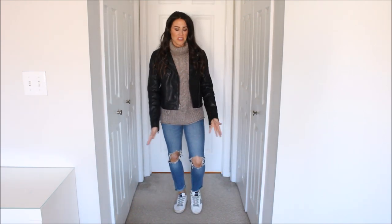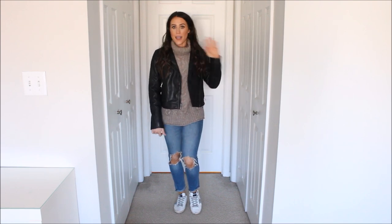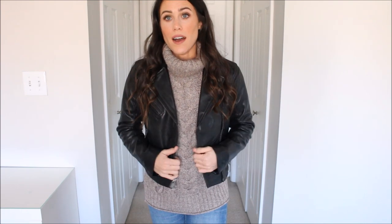Next up is pairing your leather jacket with a chunkier knit — this one has a turtleneck and it is so cute. I love the color of it. I put it with some distressed denim and sneakers, though you can easily throw some booties on instead. I just love the look; a chunky sweater makes it so fun. With sizing, I'm in my normal small and it fits perfectly with my chunky sweater. That's something to think about when buying a leather jacket — will it fit multiple layers comfortably?